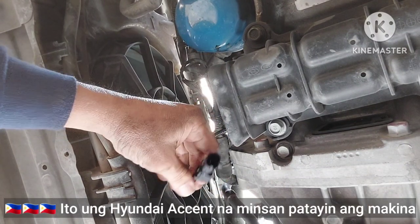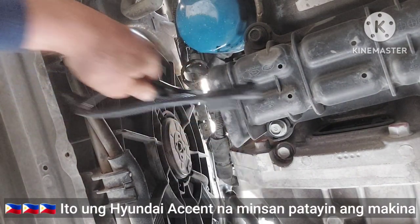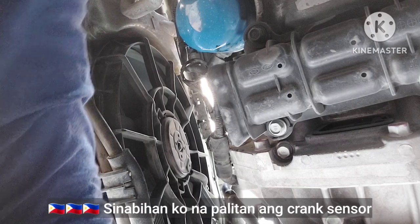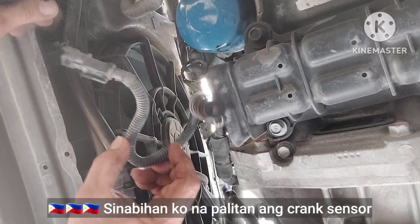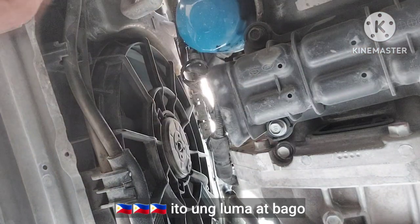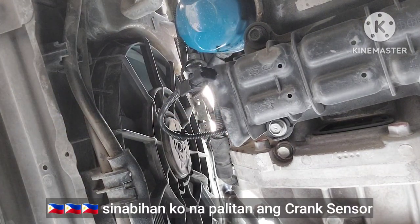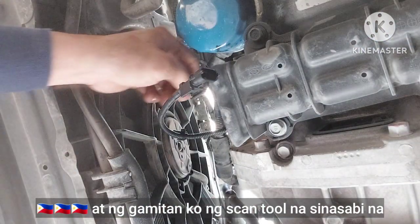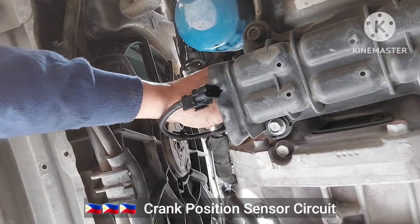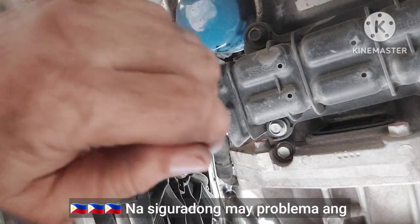This is a Hyundai Accent. The problem is sometimes the engine cuts up. So I decided to replace the crank sensor with a new one — this is the old one, and this is the new one. When I used a scan tool, there was a trouble code for the crank position sensor circuit, which means 100% there is a problem on the crank position sensor.